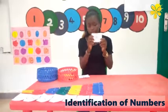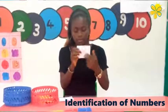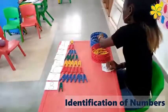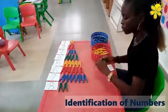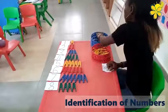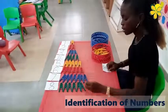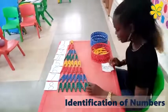The next number is eight. Eight. One, two, three, four, five, six, seven, eight. Good job.